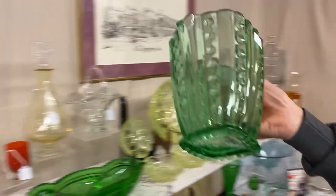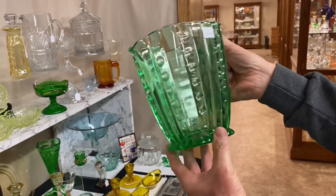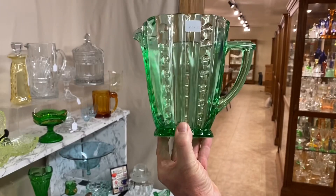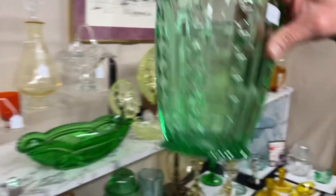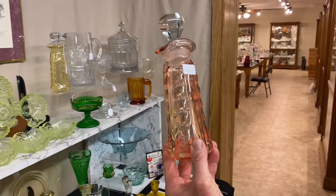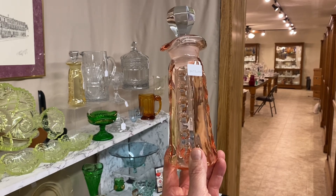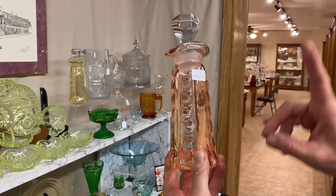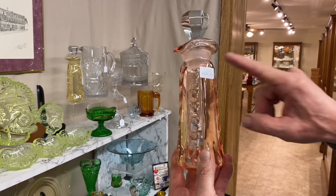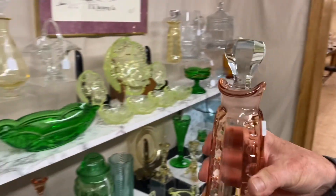Next, we have a wonderful piece — an Old Sandwich Water Pitcher in Moongleam, excellent condition, $225. Another piece in Old Sandwich is the Flamingo Ketchup Bottle. They made the ketchup bottle in Moongleam, Flamingo, and Sahara; Flamingo is the hardest one to find. $675, and it has a crystal stopper exactly the way it's supposed to be.